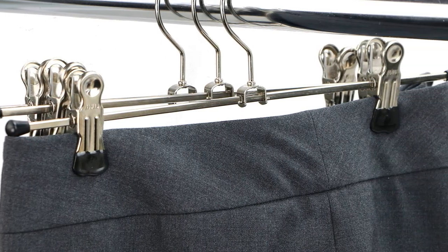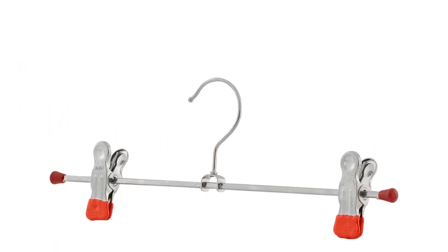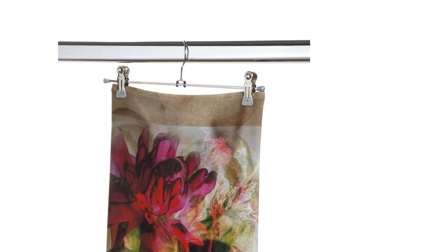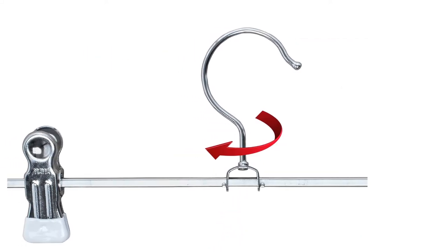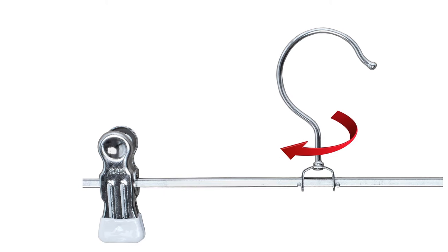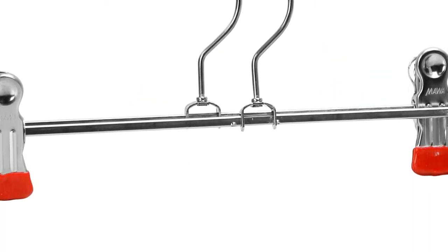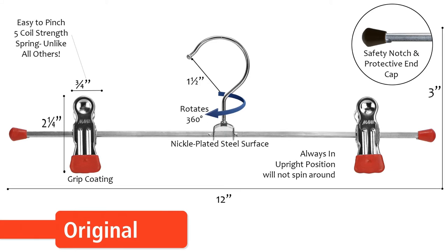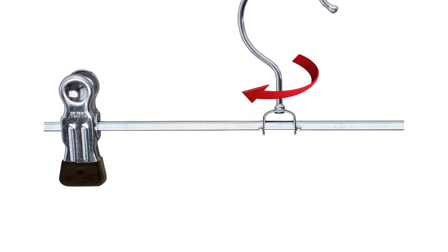Perhaps the biggest downside is the price. Each hanger, even though it's quite durable, is more than twice the price of other options in this review. The super narrow profile — only 11 inches across — only allows you to hang slim pants and dresses without folding them vertically. That said, if you're looking for a durable metal hanger and your clothes aren't too wide, and you're willing to shell out a little more money, it might just be worth it.